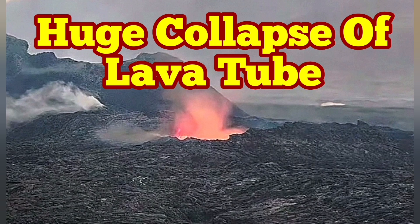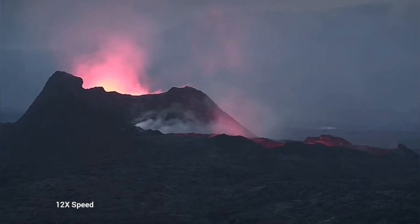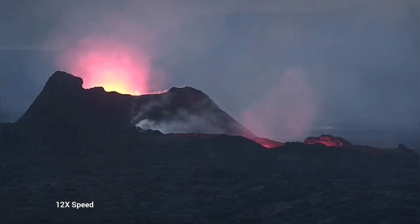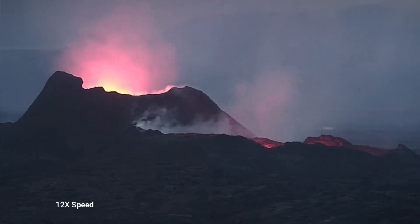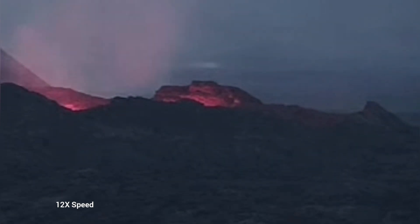Earlier today we saw something very strange — the whole lava lake was empty. This is the K1 volcano, the latest episode of the volcanism. As you can see here, we have just a glow reflected from the walls of this emptied lava lake. It is just a chasm at the moment.